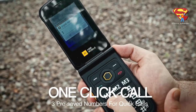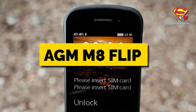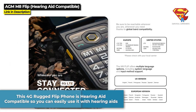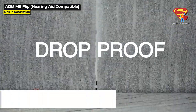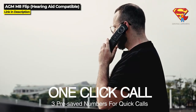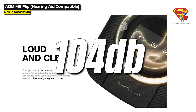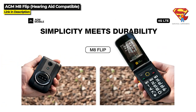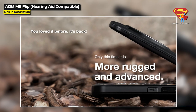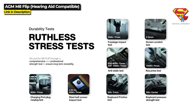Next up is a rugged phone that actually works with hearing aids — it is the AGM-M8 Flip. This 4G rugged flip phone is hearing aid compatible, so you can easily use it with hearing aids, and it comes with T3-M3 ratings, making it a great choice for elderly people and anyone who has hearing difficulty. It features a powerful 104 decibel speaker, large keypad, dual SIM, and a simple operating system that makes it very easy to use. And it is rated IP68 and IP69K as well as military standard 810H.